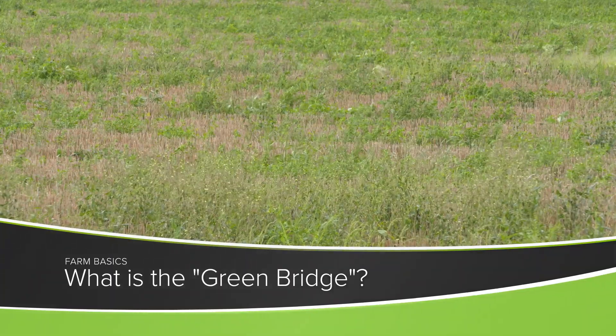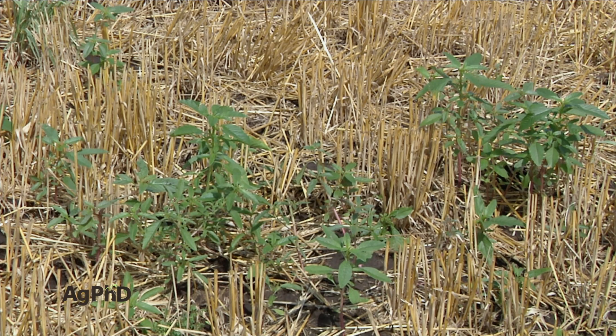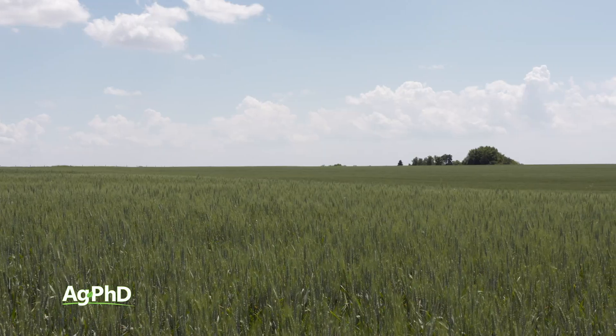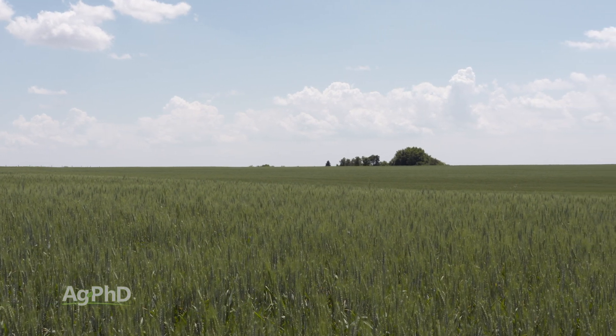In our Farm Basics section of the show, we like to talk about terms that farmers will often use that maybe the rest of the world has no idea what they are, and in some cases, maybe even farmers raising different crops don't know what those words mean. Today's term is the greatest term for farmers. Brian, it sounds interesting — talk to us about the green bridge.